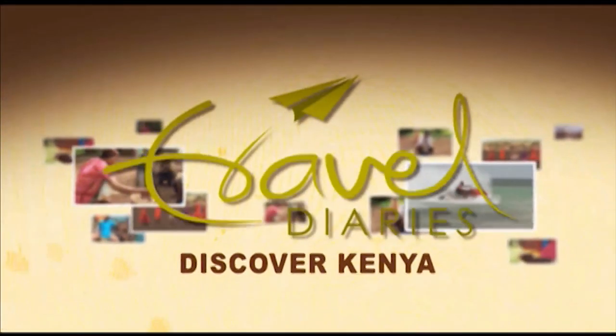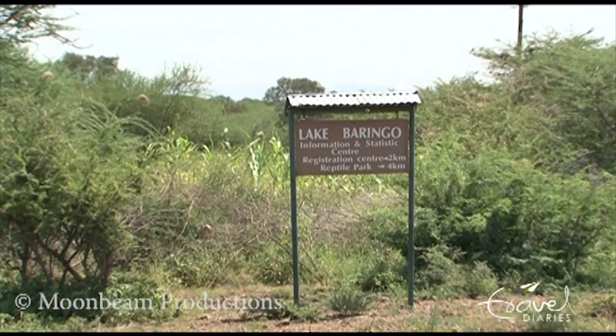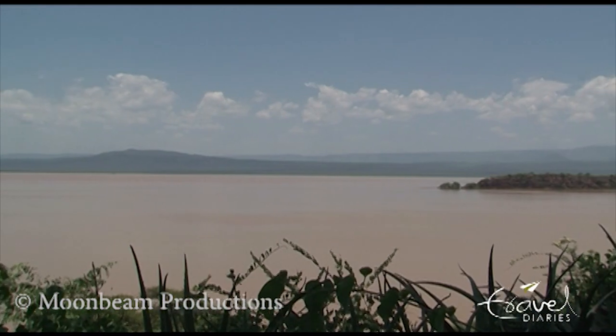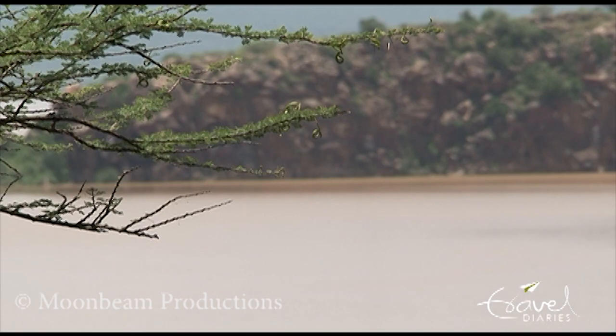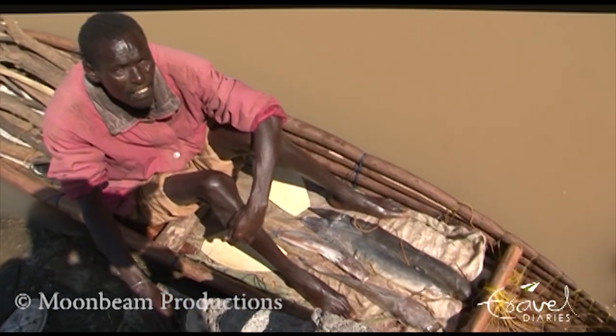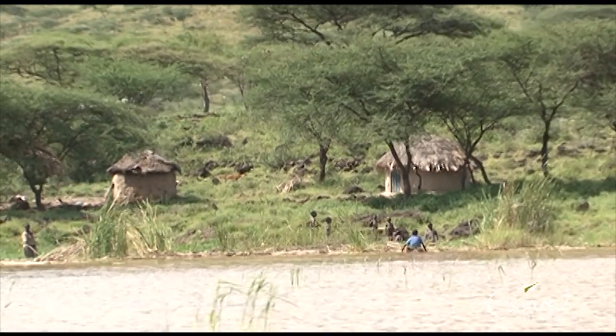So much to see, so much to discover and explore. We have one more hidden gem coming up next with Nick, right here on Travel Diaries. Lake Baringo is at the threshold of northern Kenya, and its fresh waters are an oasis in the arid plains. This is the traditional home of the Gems tribe, a unique people who are the only pastoral, cattle-herding tribe who also fish. Among other pastoral tribes such as the Maasai, eating fish is a taboo.